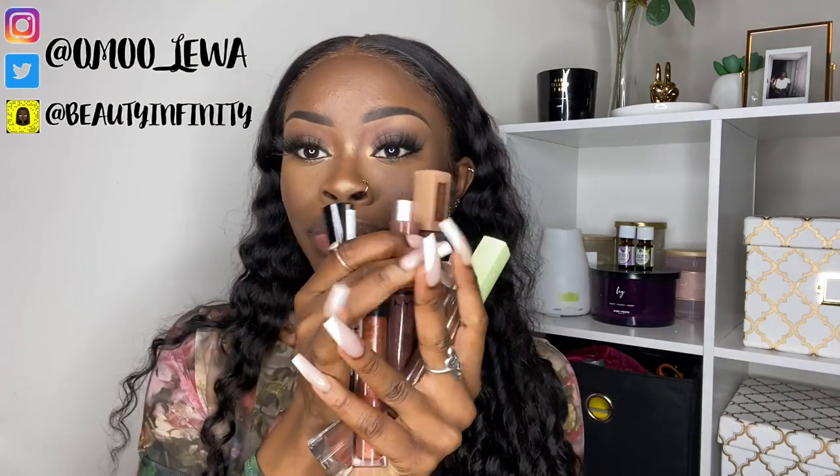Hi guys, welcome back to my channel! So in today's video we're going to be talking all about lips. I have all these lip glosses right here because I'm going to be showing you guys my favorite lip combos. I'm going to show some nude lips, some chocolate lips — my favorite type of lip is a chocolate lip — and some lip gloss looks, some matte looks, and just a bunch of different lip looks.